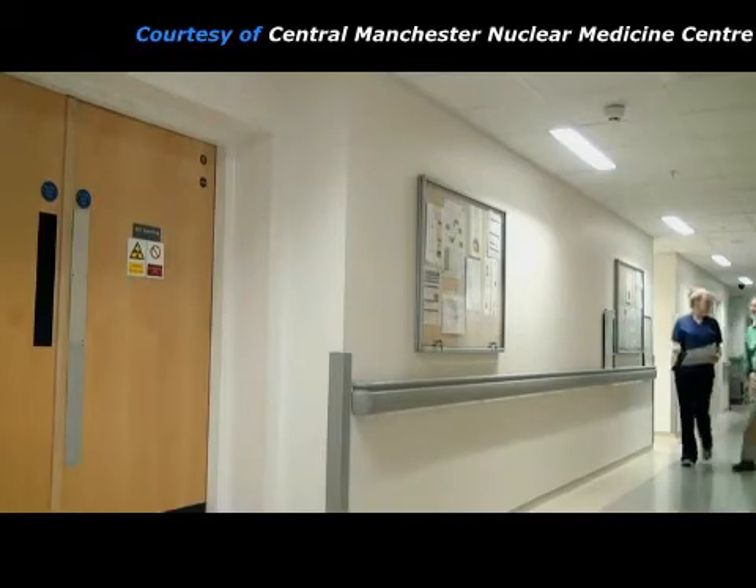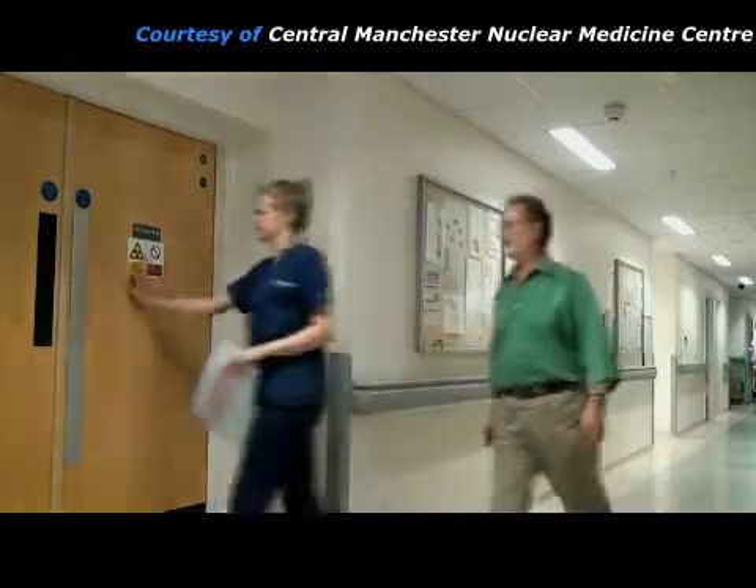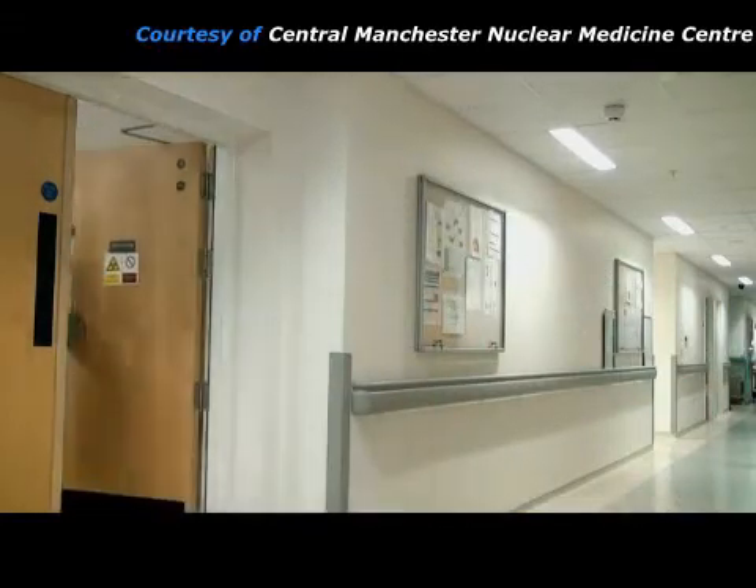PET stands for Positron Emission Tomography. It is carried out in a separate area within the nuclear medicine department because it requires additional radiation shielding.